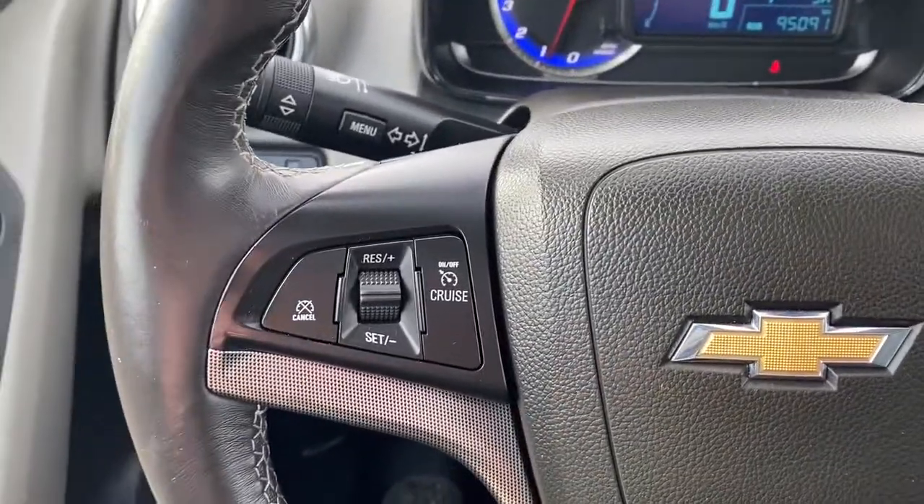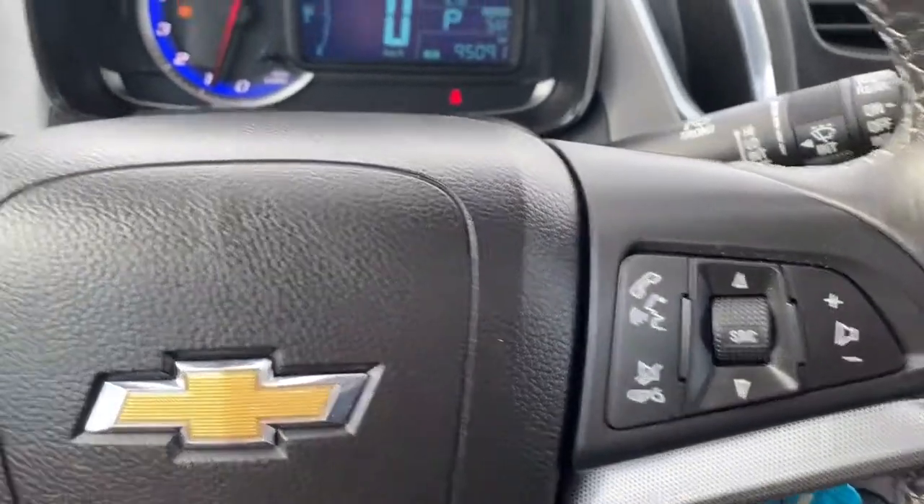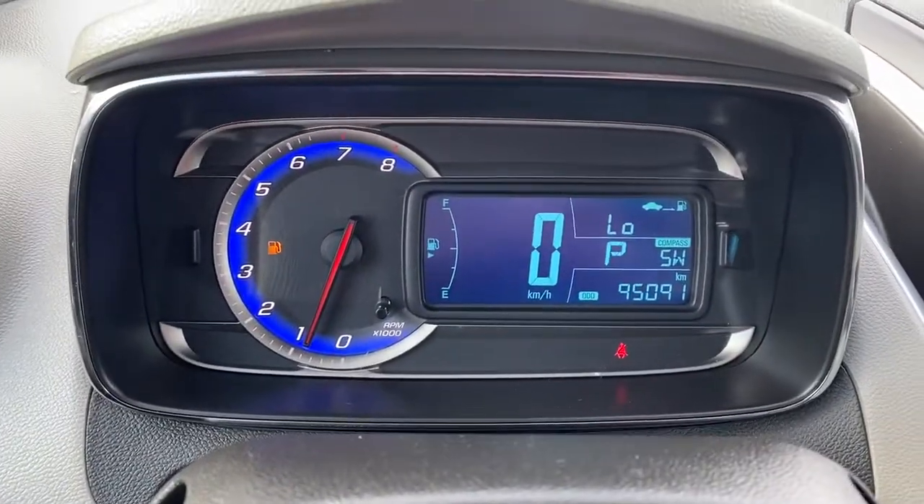On the left side of the steering wheel we've got our cruise control buttons, and on the right we've got our audio buttons. Here we've got our digital dash.